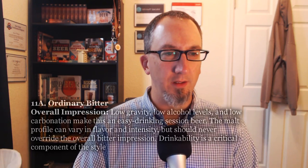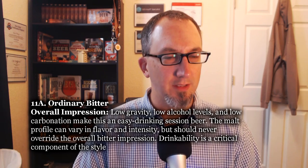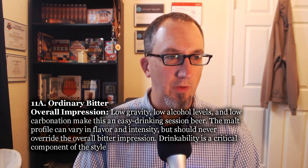Overall impression: low gravity, low alcohol levels, and low carbonation make this an easy-drinking session beer. The malt profile can vary in intensity and flavor, but should never override the overall bitter impression. Drinkability is a critical component of the style. Comments: it's the lowest gravity member of the British Bitter family, typically known to consumers simply as 'bitter,' although brewers refer to it as Ordinary Bitter to distinguish it from other members of the family.